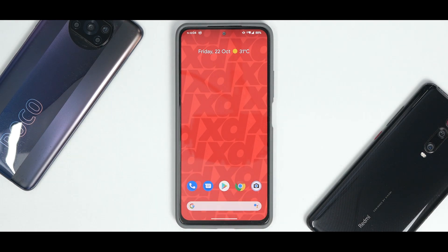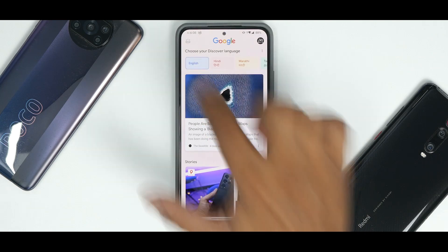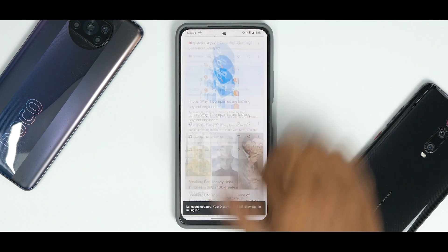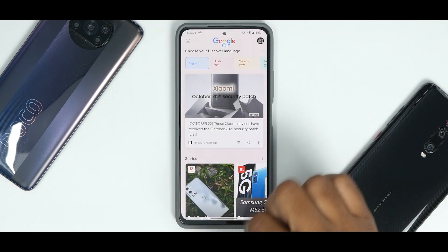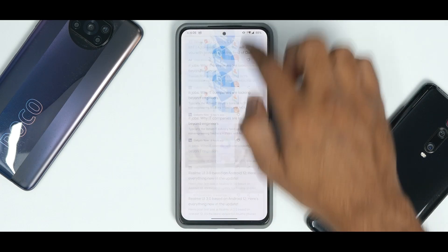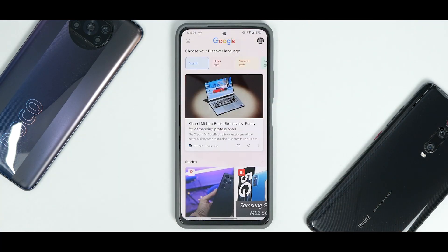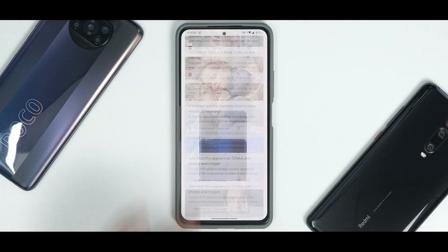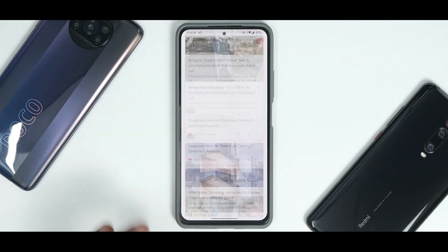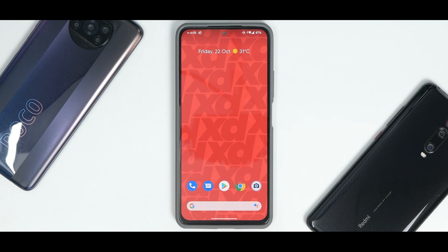The moment you boot into this ROM, you have this very vibrant XDroid wallpaper. To the left you have Google Feed, which looks a little different. This is set to 120Hz mode and just look at the smoothness — even while refreshing Google Feed, the smoothness is just next level, which is really neat.